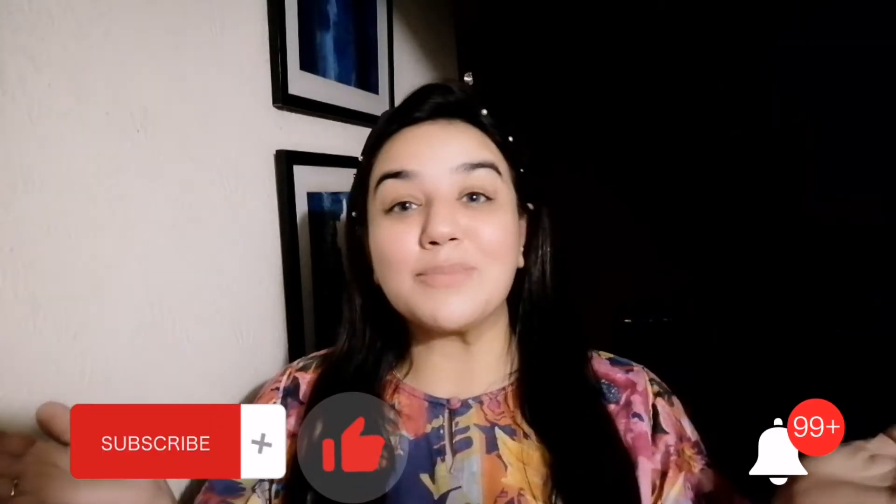Hi guys, Assalamualaikum and welcome to my channel Z-Style Neha Huzahidah. I hope that you will be able to get fit out today.